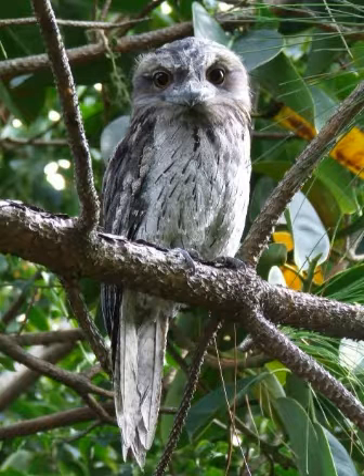Tawny Frogmouths are stocky and compact with rounded wings and short legs. They have heavy olive-gray to blackish bills that are hooked at the tip and topped with distinctive tufts of bristles. Their eyes are large, yellow and frontally placed, a trait shared by owls.